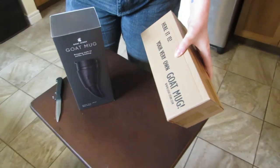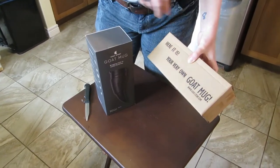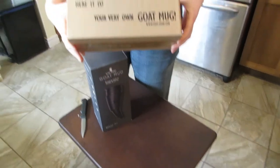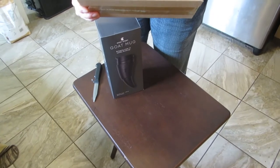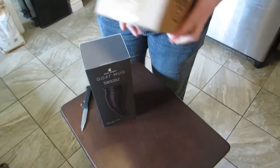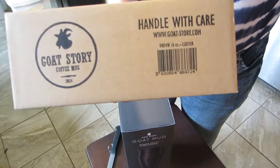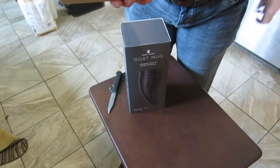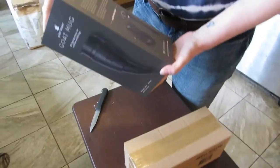We ordered two different colors — one black one obviously, and then the other one was the brown leather. Actually, we didn't get it from Amazon. We looked at it but with the shipping on there it was cheaper to get it from Goat Story directly, who didn't charge us taxes when it came across the border the way Amazon was going to, which is why we ended up getting it from them.